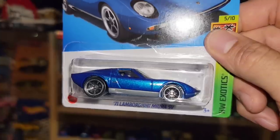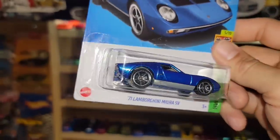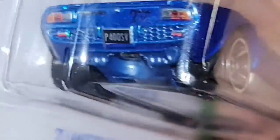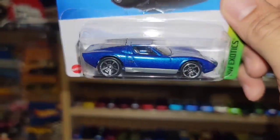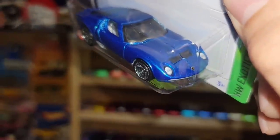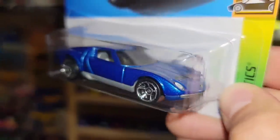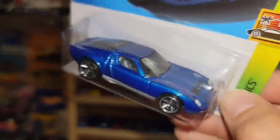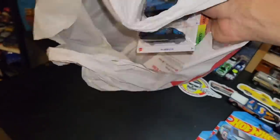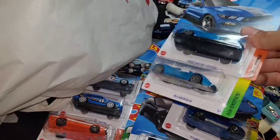Next up is the new recolor of the '71 Miura SV — another Lamborghini, gotta have it. The tail lights and tampos for the rear are done nicely, got chrome MC5s, gray interior, and coming around the front the headlights are done with the bull badge and heat extractors. Finishing up, we have two more blue castings — Hot Wheels was definitely blue-heavy for this year.